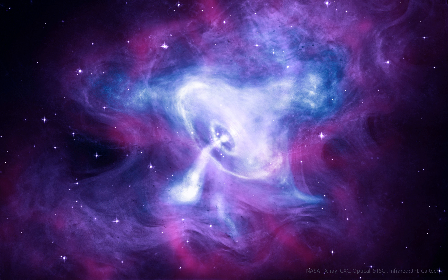At the core of the Crab Nebula lies a city-sized, magnetized neutron star spinning 30 times a second. Known as the Crab Pulsar, it is the bright spot in the center of the gaseous swirl at the nebula's core.